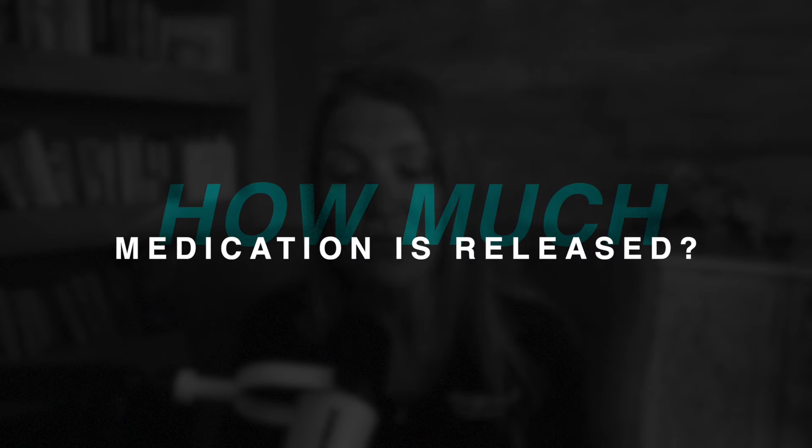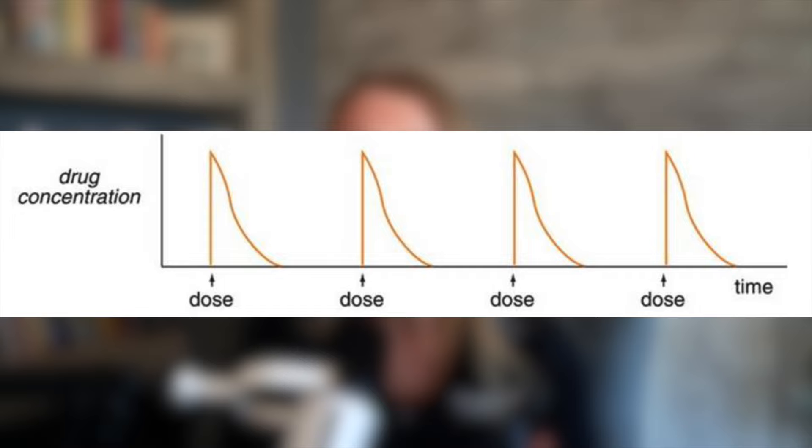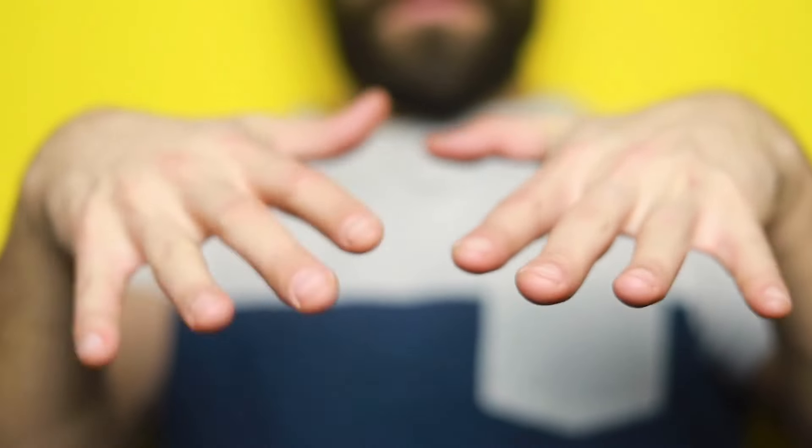The second thing to be aware of is how much medication is released at one time. Not only do fast release stimulants take effect more quickly, but they also release a larger amount of medication at once. This can lead to a sudden spike in dopamine, which can have various effects clinically. Some people really like the spike and the quick on feeling. However, others report side effects from it — things like feeling jittery, having increased heart rate, and worsened anxiety.